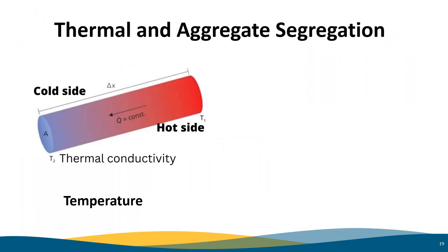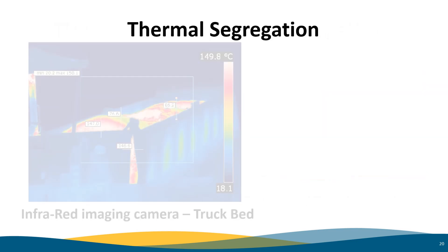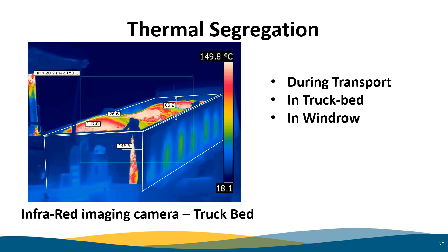Thermal segregation is having hot and cool areas within close proximity in the paving mat. Aggregate segregation is having pockets of coarse material. As you see in the stockpile picture, the coarse or large material always wants to roll off and gather around the outside of the pile. Thermal segregation in asphalt paving is when there is unequal cooling of the material, which can happen during transportation and within the windrow. This picture is taken with a special infrared camera which provides a thermal image of a truck bed. It shows temperatures varying between 76.6°C and 147°C, which translates to 170°F and 297°F — nearly 130 degrees difference in one load. You can even see the thermal difference on the sides of the truck body where heat is escaping.